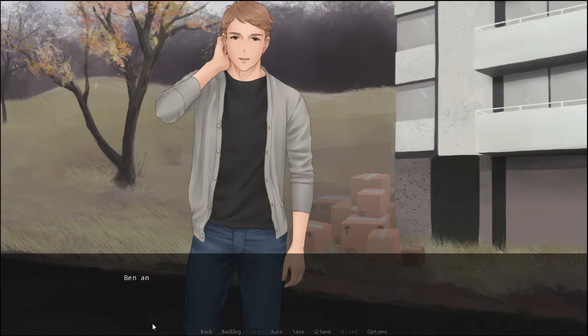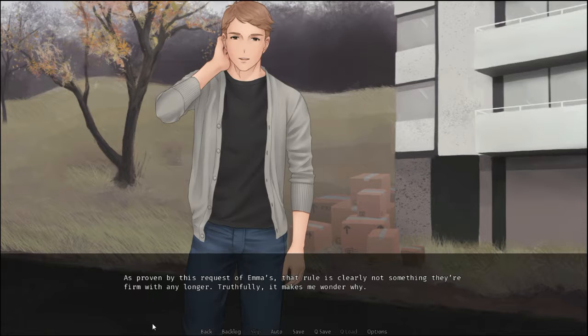Something out of the ordinary just happened. Bennett and I were asked by Emma to carry boxes of supplies that were delivered here not too long ago. When we first ran into the camp, we were specifically told that we wouldn't be a part of the delivery process. As proved by this request of Emma's, that rule is clearly not something they're firm with any longer. Truthfully, it makes me wonder why.